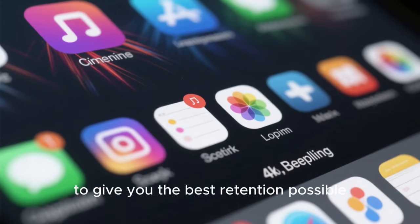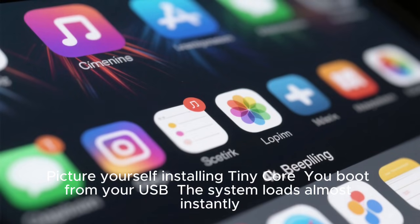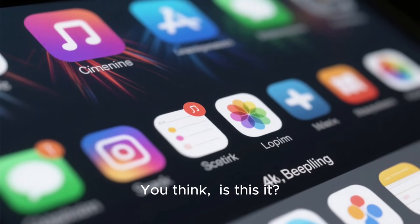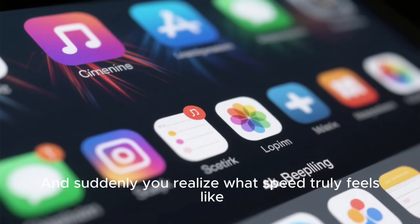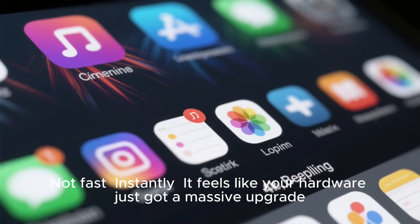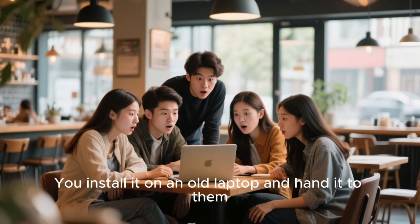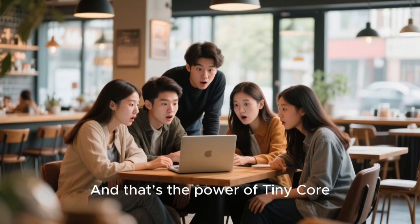Picture yourself installing TinyCore. You boot from your USB. The system loads almost instantly. You see the minimal interface — it looks simple, maybe even plain. You think, is this it? But then you start the system, add the apps you need, and open them. Suddenly you realize what speed truly feels like. The entire system responds instantly — not fast, instantly. It feels like your hardware just got a massive upgrade. You're not waiting for anything. Everything is waiting for you. Now imagine showing this to your friends — you install it on an old laptop and hand it to them. They're shocked, asking how that old machine became so fast.